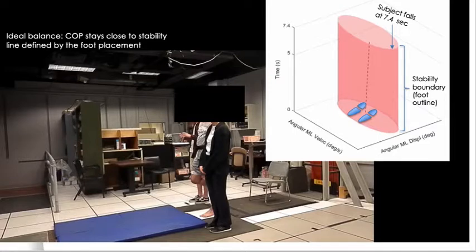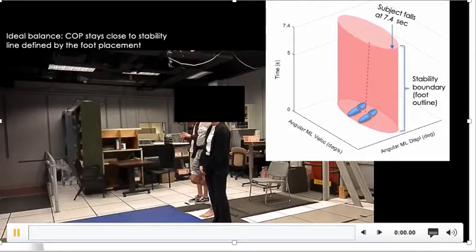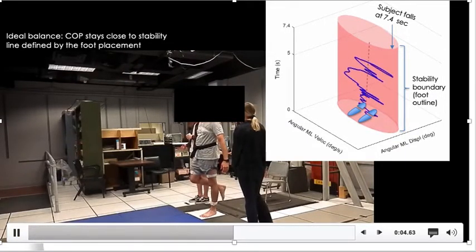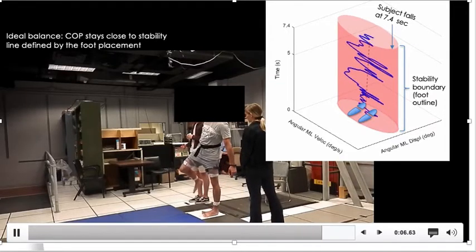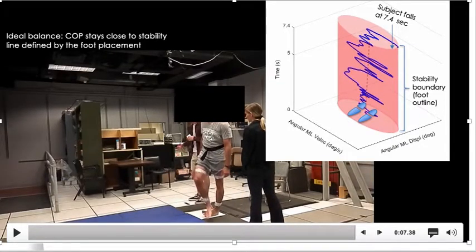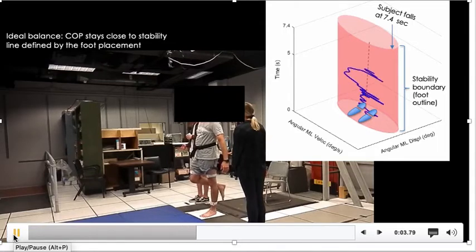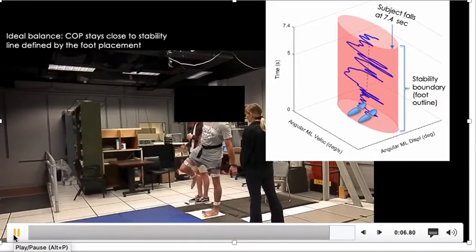This video is from one of our recent studies on firefighters. The firefighter is standing on one leg with his eyes closed to test his proprioceptive system and balance without using his vision. The plot on the right is the real-time change in center of pressure during this test. As the firefighter starts to sway and lose balance, his center of pressure moves to the outer edges of his stability boundary, which is defined by his footprints. Ideally, during this test, the subject will stay as close to the stability center line and have very little sway.